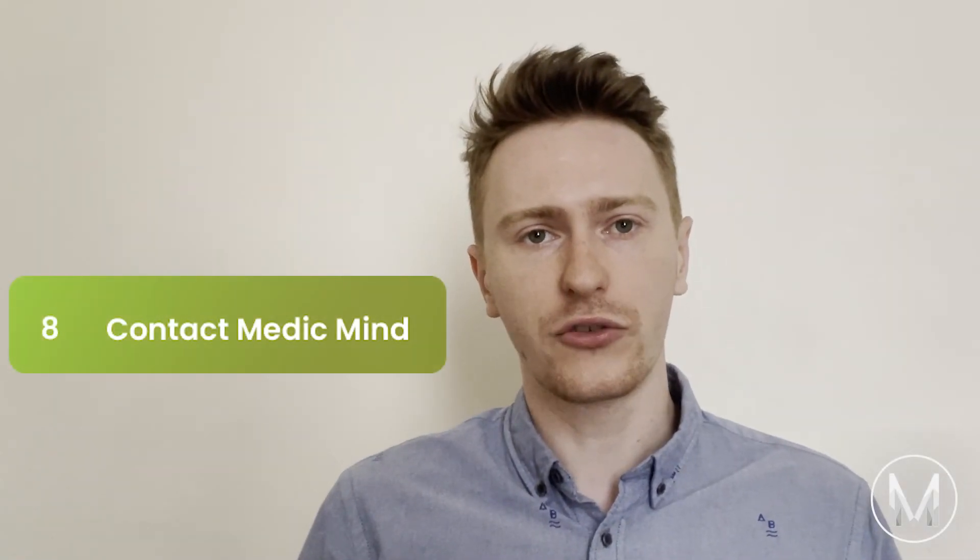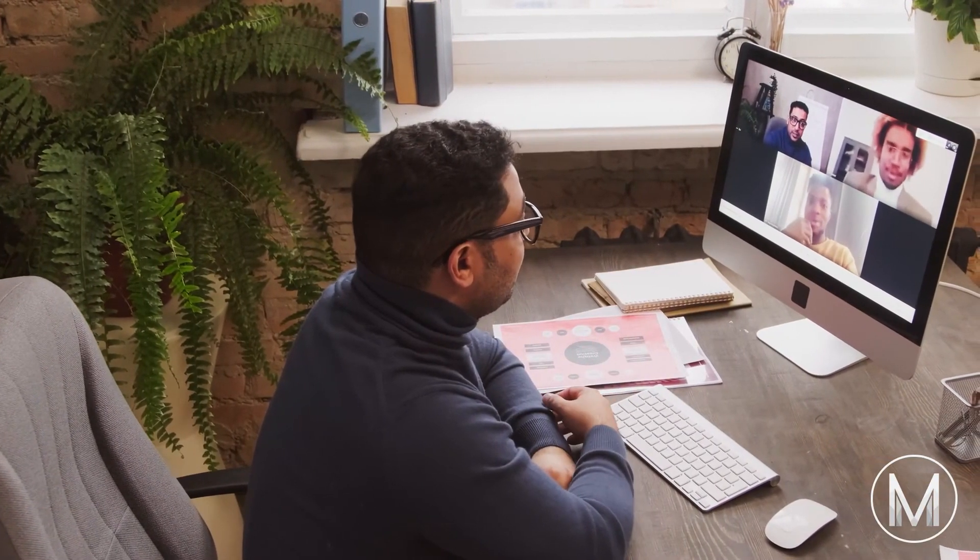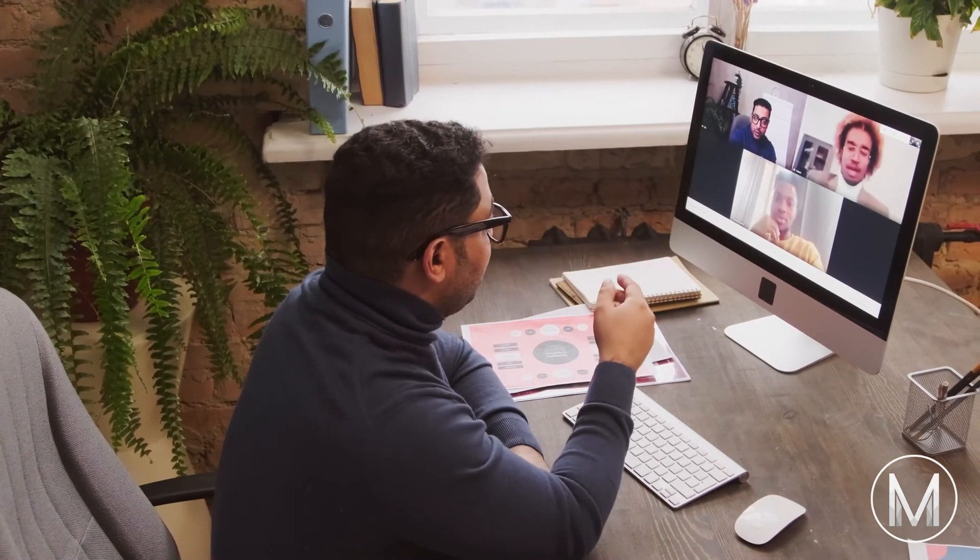Finally, tip number 8: Contact OxbridgeMind if you need any extra help. The team of experienced NSAA tutors at OxbridgeMind, who all sat the exam and went on to study at Cambridge, is here to help you. If you feel you would benefit from extra help in your NSAA preparation, I would recommend reaching out for a one-to-one session with an NSAA tutor. If you liked this video and want to unlock the rest of the course — which includes over 1,000 NSAA questions, 20 hours of NSAA tutorials, and worked solutions to all the past papers — click the link in the description below.